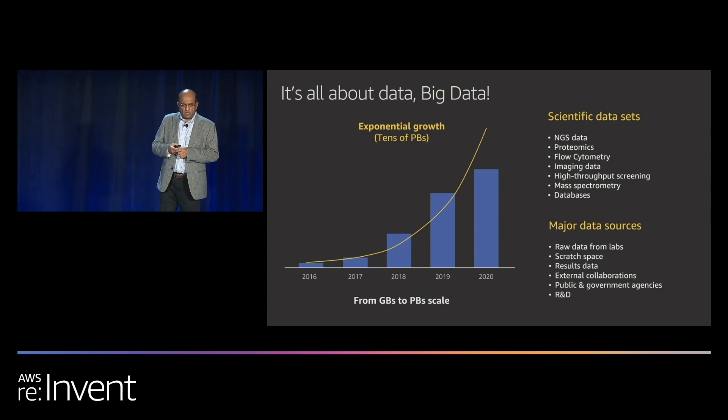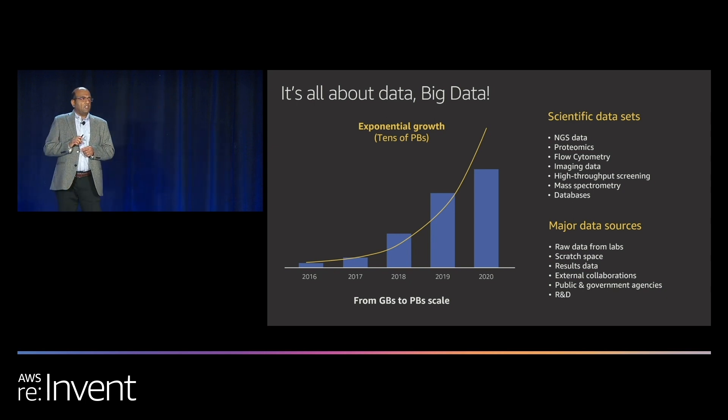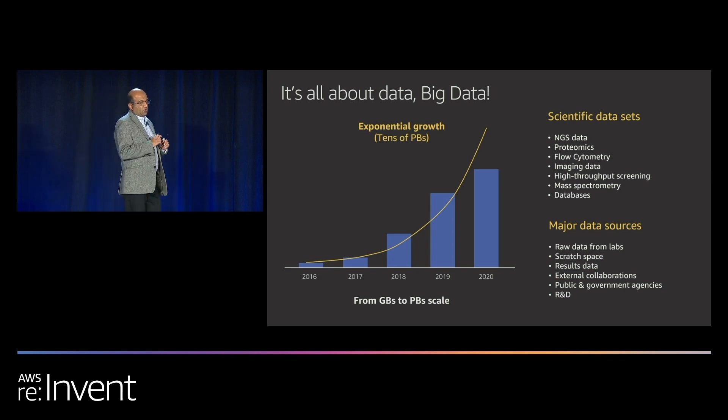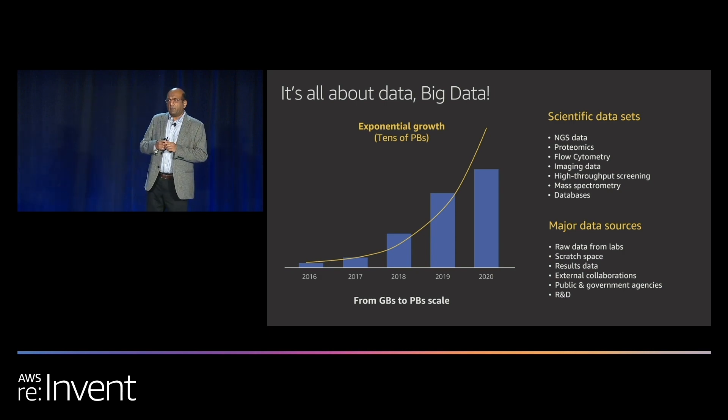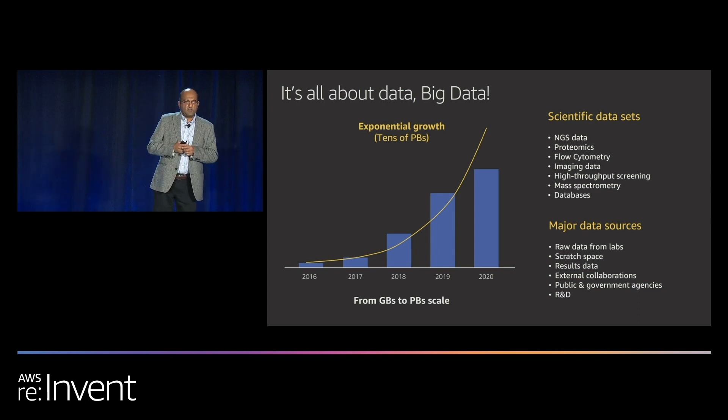Just on a technical note, raw data generated from the labs needs to get to cloud for processing and analytics. That is the function of Storage Gateway in our hybrid cloud workflow. We have been using virtual storage gateways for a few years now, but the advent of the hardware appliance — the storage appliance — last year, since we have been complementing our different ways that we get the data to the cloud.